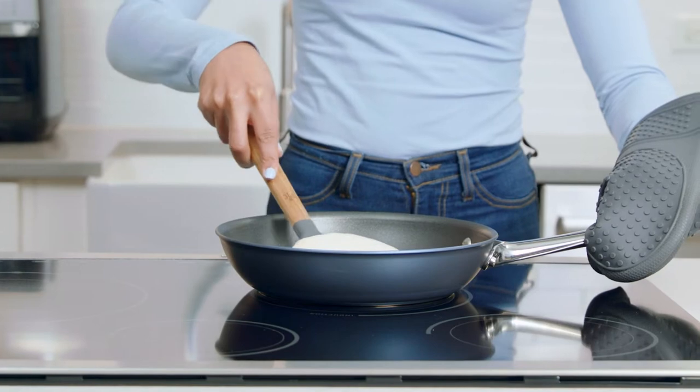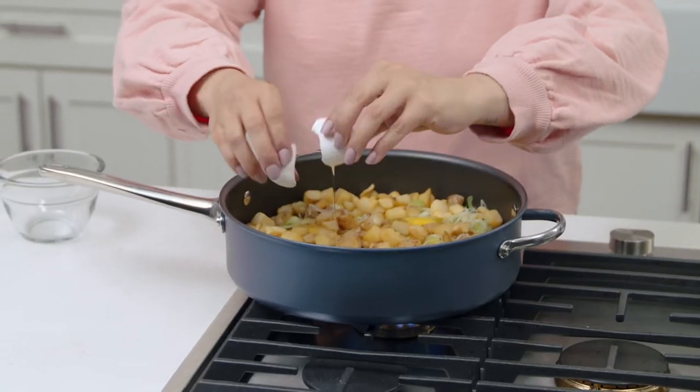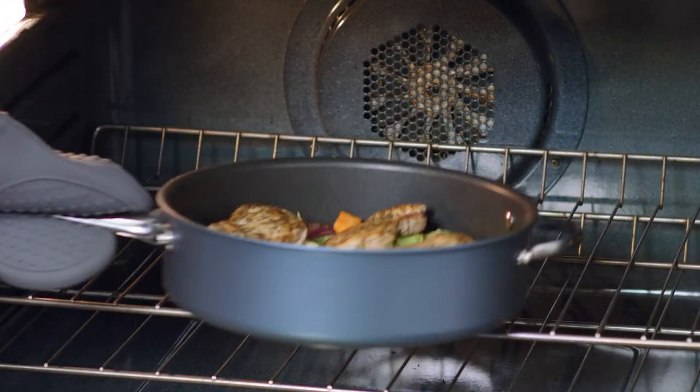Brilliance works on all stovetops including induction, and is also oven safe so you can make amazing one-pot meals that start on the stove and finish in the oven.